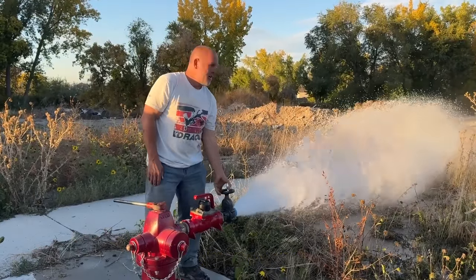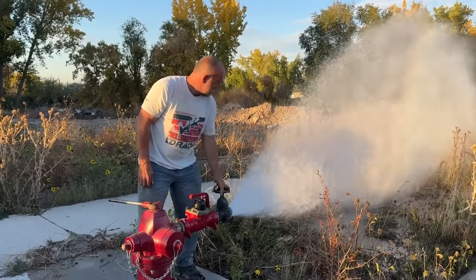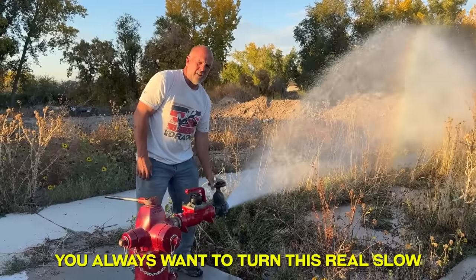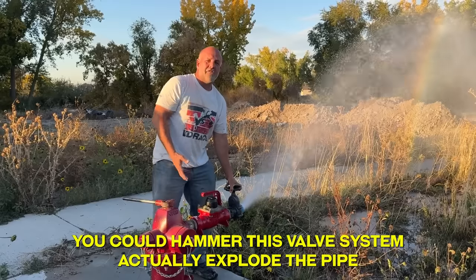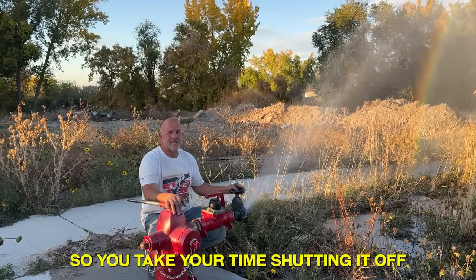We're going to throw a little bit of water out. You always want to turn this real slow. If you cranked it off really fast at high volume, you could hammer this valve system and actually explode the pipe. So you take your time shutting it off.